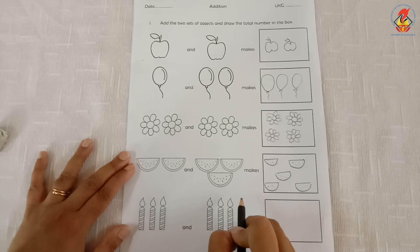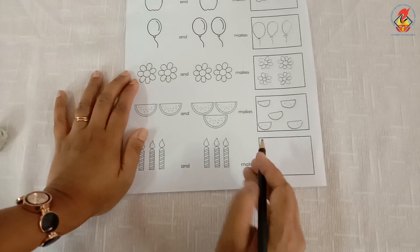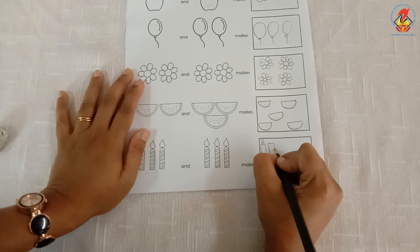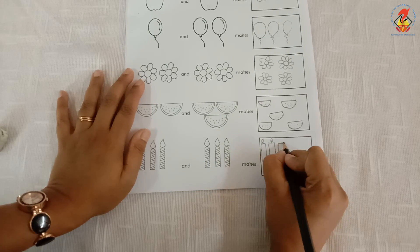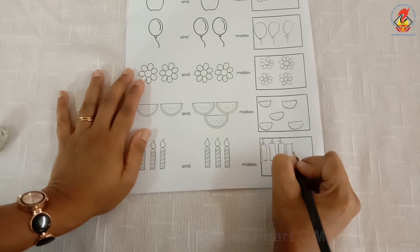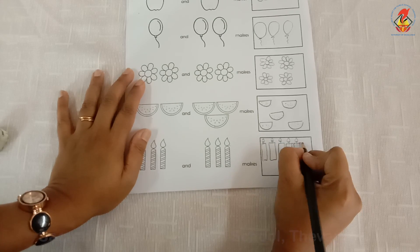I draw six candles in the box: one, two, three, four, five, and six.